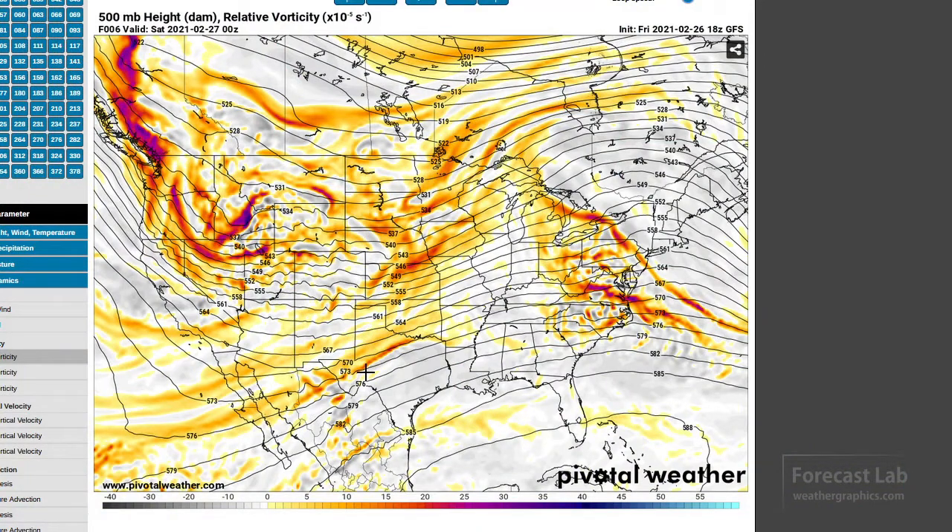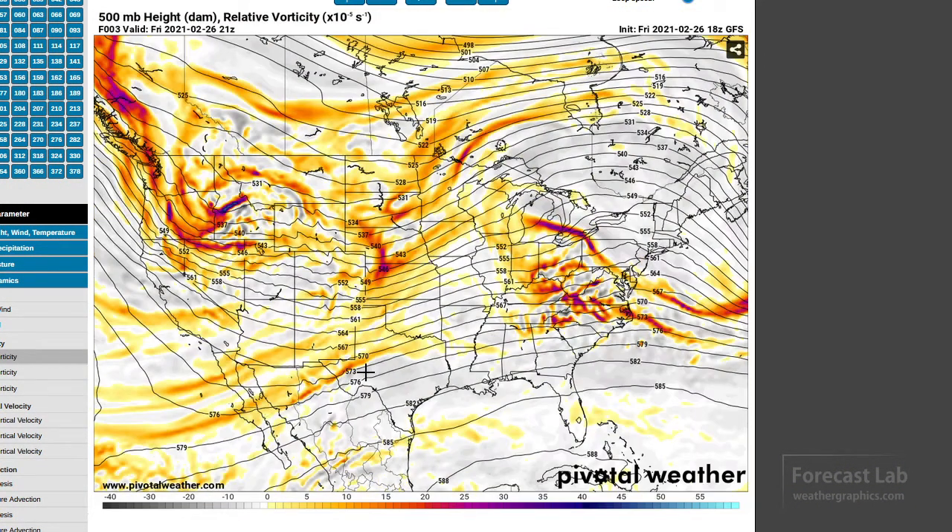On the heights and vorticity chart, we can see the jet running right through this area. The shortwave is kind of channeled, with the jet max located in that region, maybe a little further back across northwestern Nevada. Out in the plains, we see another shortwave trough in western Nebraska and western Kansas, putting lift out in that region.